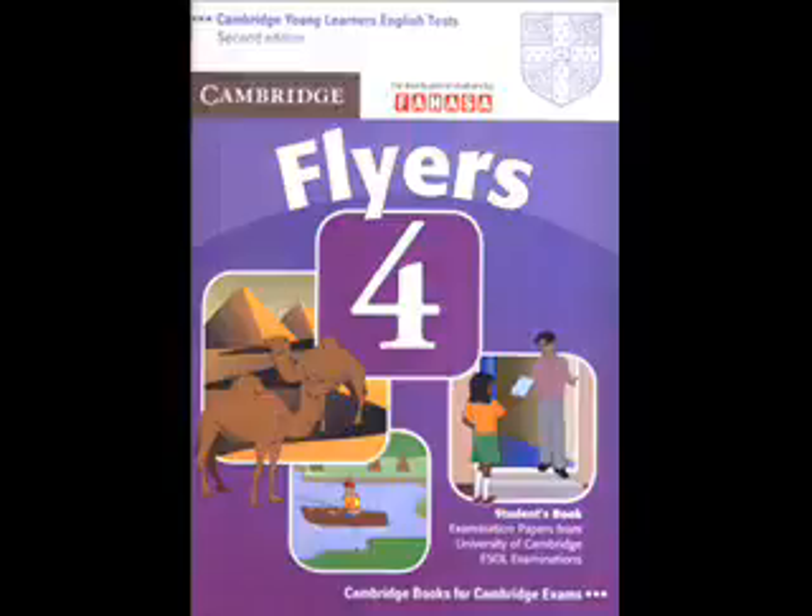Now listen to part three again. My cousin is a footballer. Wow! Which team does he play for? I don't know. I think football's boring, but I know it's a famous one. He just bought a helicopter, and he uses it to go to all the matches. He's very rich.